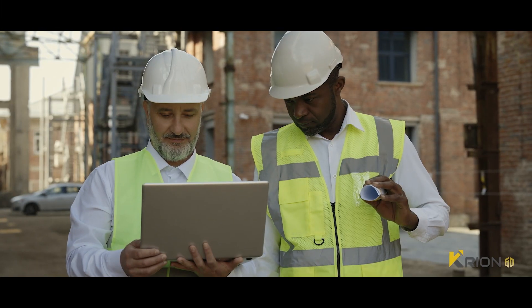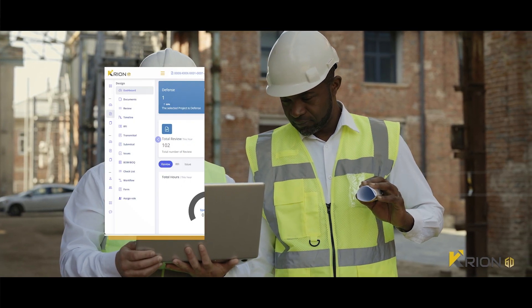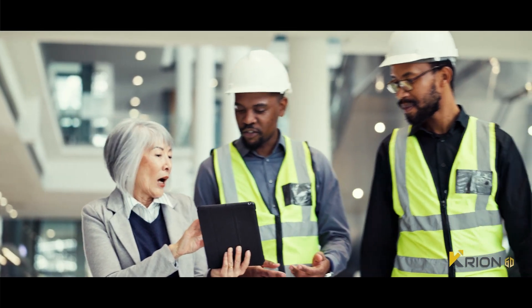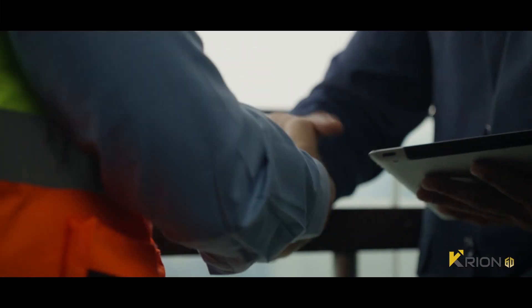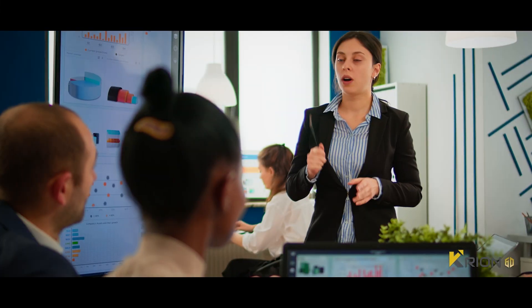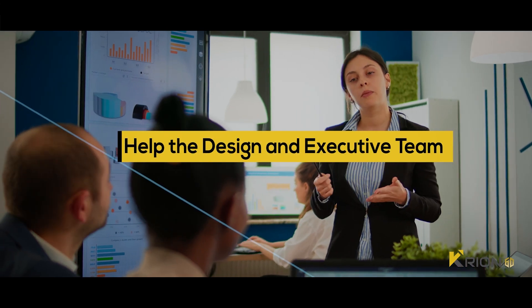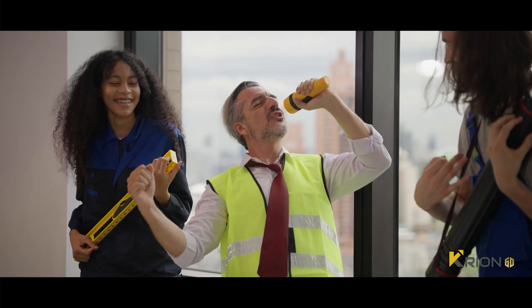This simple yet intuitive project management interface ensures that all stakeholders of a project are in sync with what's happening, what is to be done, and what actions are to be taken to overcome bottlenecks. Kryon 6D's collaborative project insights help the design team and execution team to work efficiently and deliver projects on time.